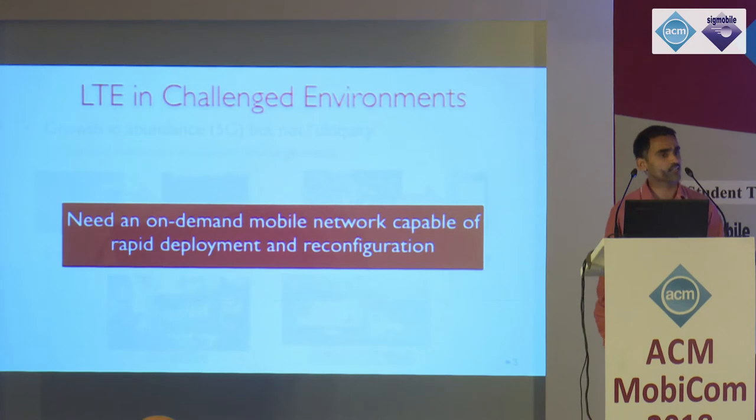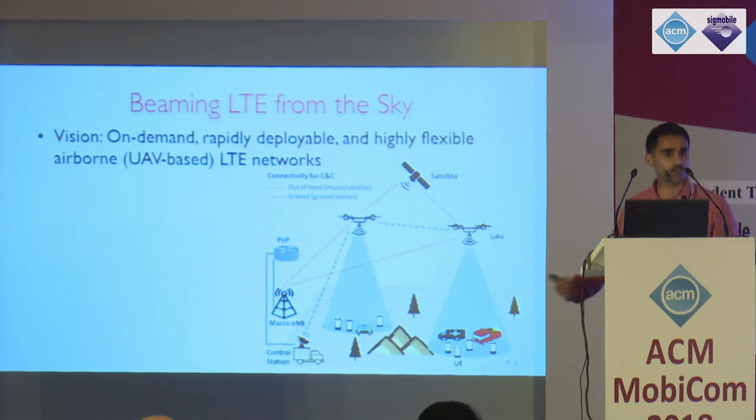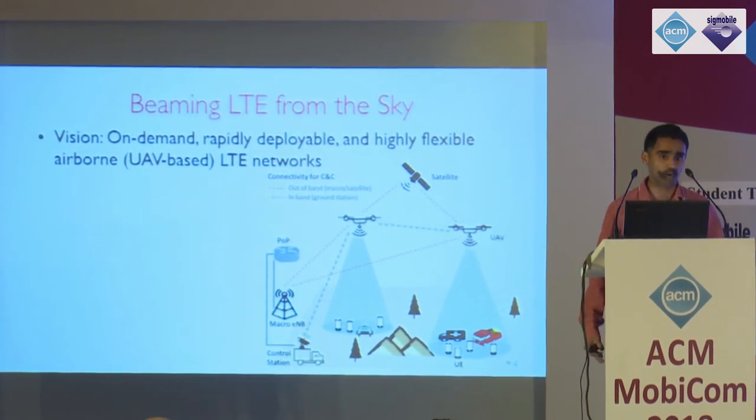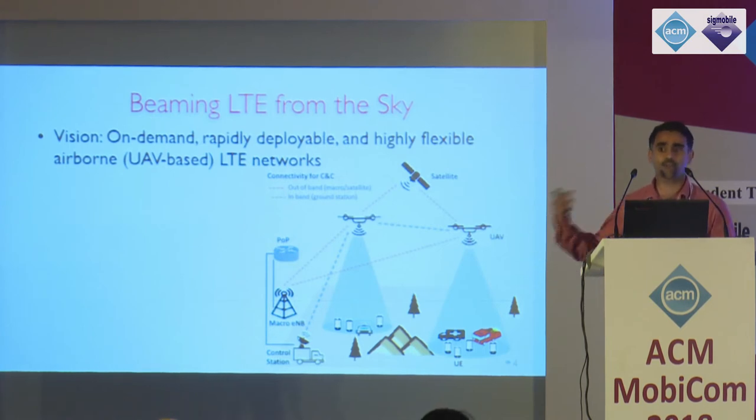What we really need is an on-demand mobile network capable of very rapid deployment, complete self-organization and self-configuration to meet these challenged environments. Our vision is to beam connectivity from the sky. We've had a lot of advances in unmanned aerial vehicle networks recently — they're more commoditized and available at affordable price points. The question is: can we deploy an on-demand, rapidly deployable, highly flexible, agile, self-configurable airborne LTE network? And by a network, I mean not just a single UAV flying, but a network of UAVs delivering LTE connectivity from the sky.